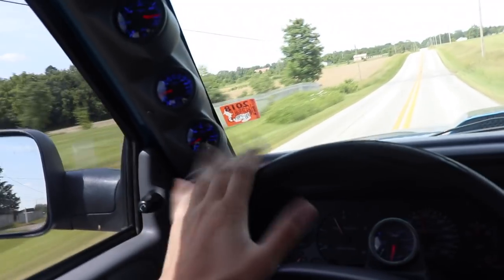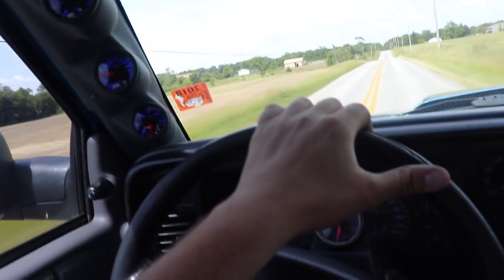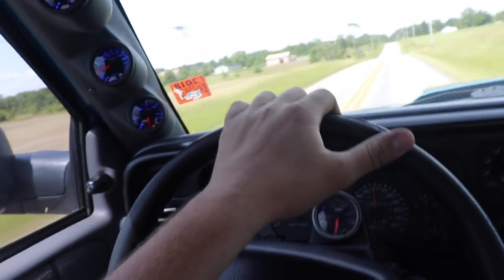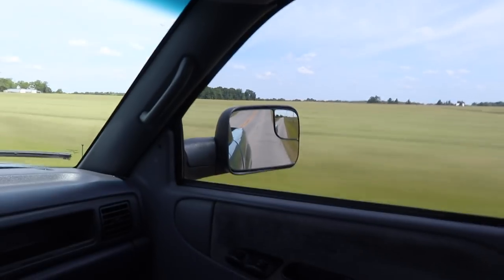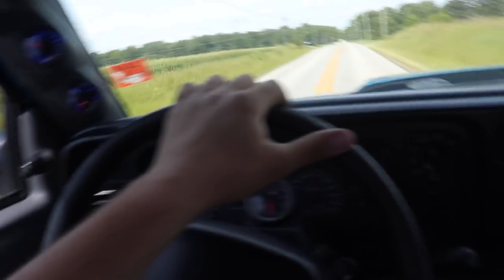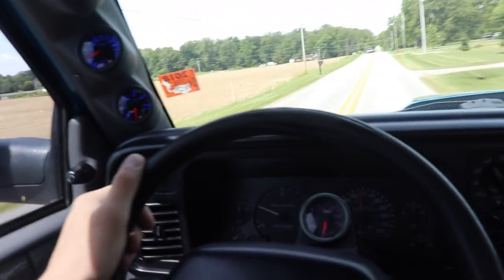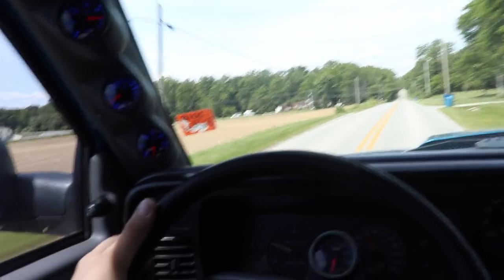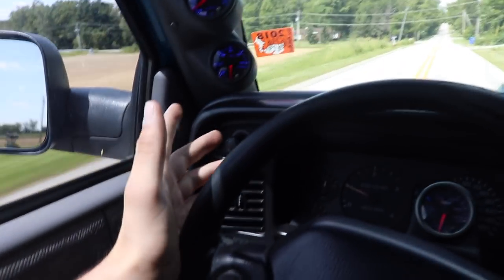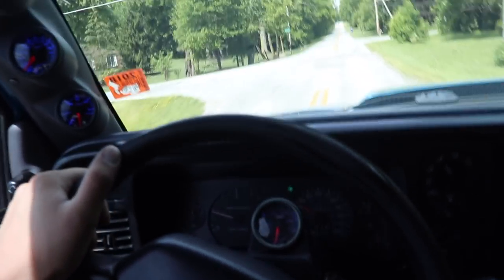It'll hit 50 pounds of boost just like that, and that's when the wastegate opens up so it doesn't go any higher. What I also noticed is it actually smokes less — a lot less. If it smokes a lot less, spools a lot faster, and moves a lot quicker, that's probably a good thing.